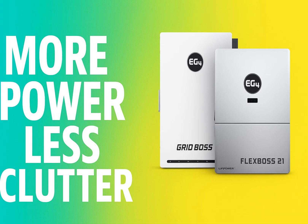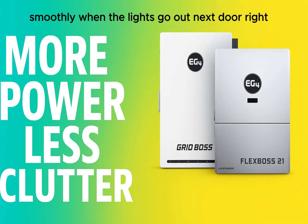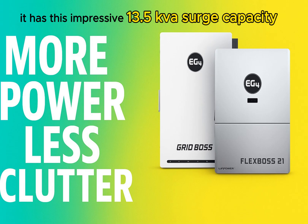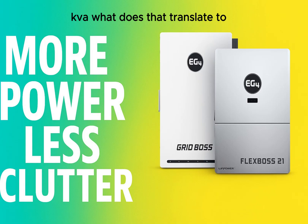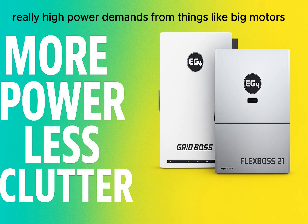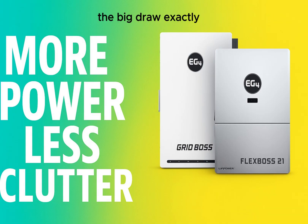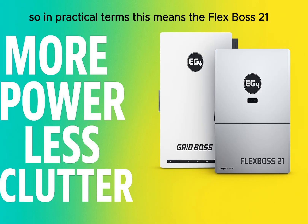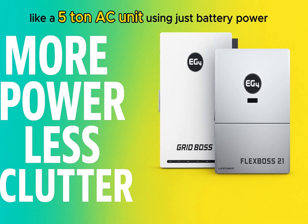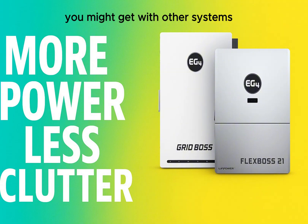When the grid goes down, this is where the FlexBoss 21's resilience really shines. It has an impressive 13.5 kVA surge capacity — kilovolt amperes — key for handling brief, high-power demands from things like big motors starting up, like your air conditioner kicking on. In practical terms, it can reliably start and run energy-heavy appliances like a 5-ton AC unit using just battery power, avoiding the brownout effect you might get with other systems struggling with that initial load.